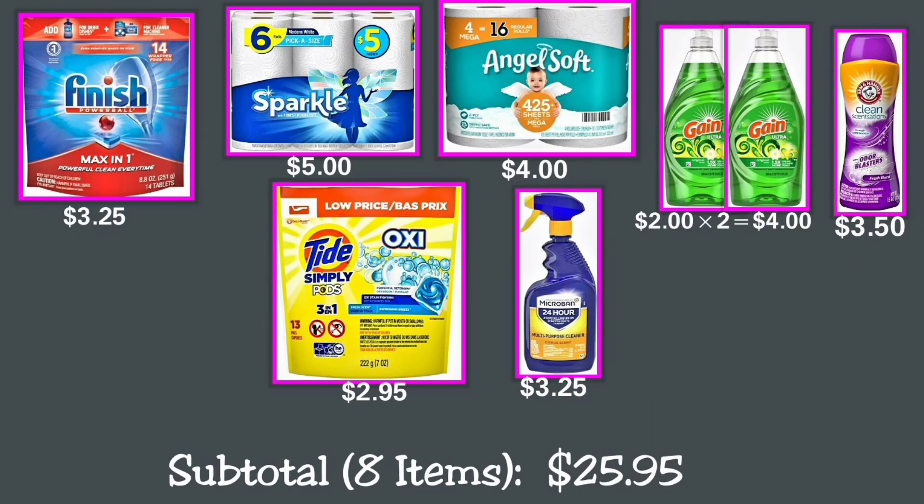Digital Deal number five: This scenario includes cleaning and laundry items. You can buy one Finish Powerball Max-in-One dishwasher detergent tablets for $3.25; one Sparkle paper towel 6 family rolls for $5; one Angel Soft toilet paper 4 mega rolls for $4; two Dawn dishwashing liquid dish soap at $2 each, making $4 total; one Tide Simply Pods Plus Oxi liquid laundry detergent packs for $2.95; one Arm & Hammer clean sensation for $3.50; and one Microban 24-hour multi-purpose cleaner and disinfectant spray for $3.25.